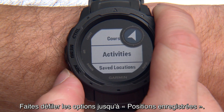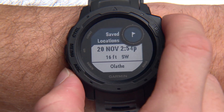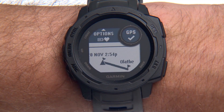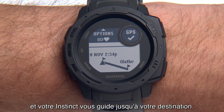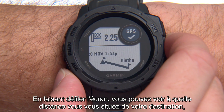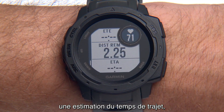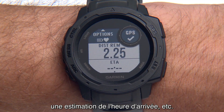Scroll down to Saved Locations and select Go To. Your Instinct will guide you to your destination. Scroll down to see how far you are from your destination, your estimated time left to travel, estimated time of arrival, and more.